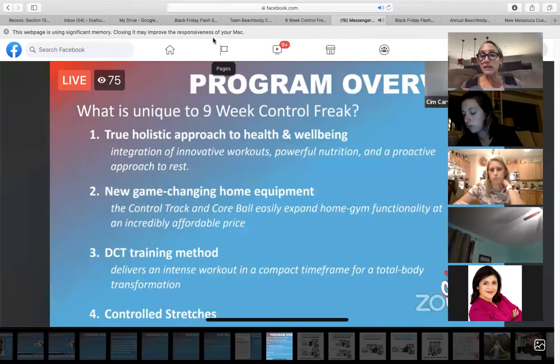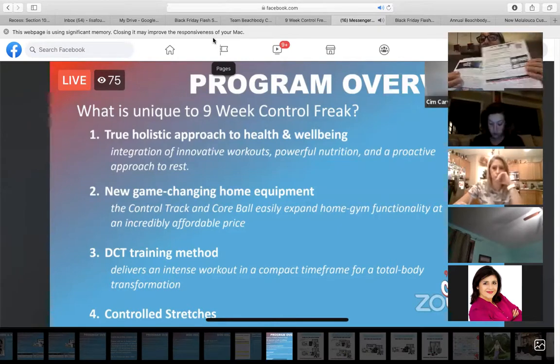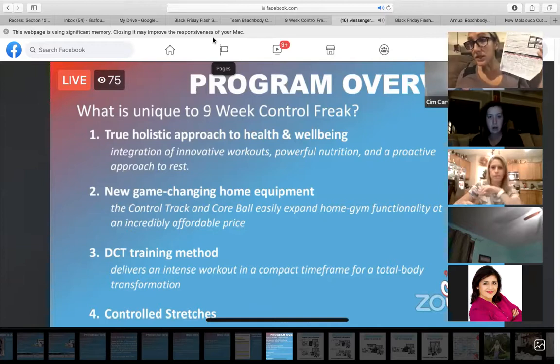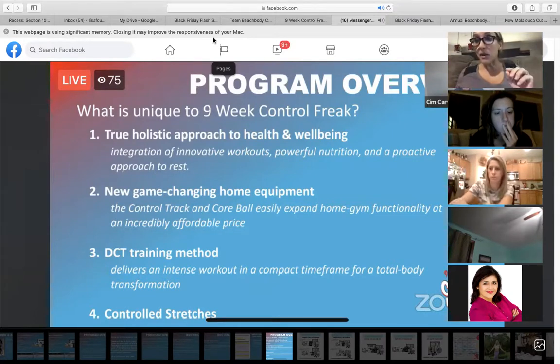So what makes this program unique? There's a holistic approach to health and well-being. Once you get into your back office, I highly encourage you go in, go into the program material section and print out all of this information. There's a product training guide, there's a coach post guide, and I even typed up a posting guide for you guys as well. Once you learn more about this program, you'll see it has a true holistic approach to health and well-being.